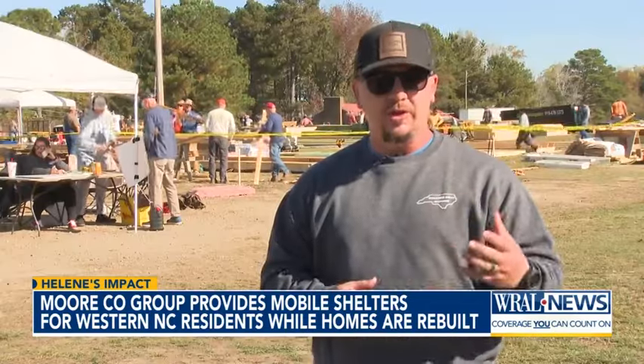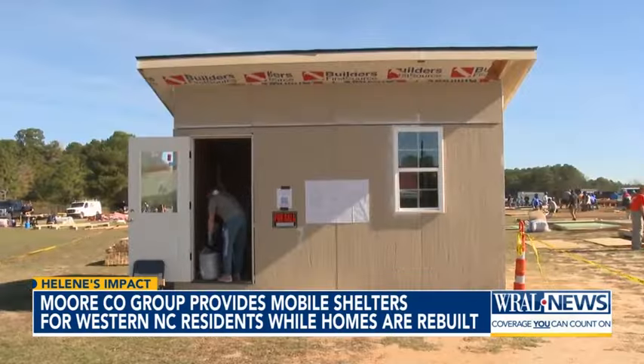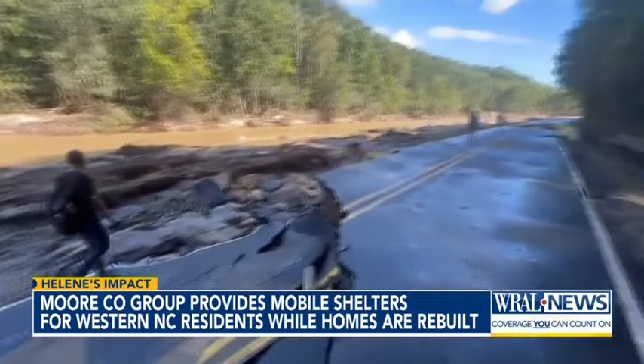And stage three is going to be going up and helping rebuild and repair homes. These temporary homes, he says, are part of a permanent commitment to helping neighbors to the west. Eric Miller, WRAL News.